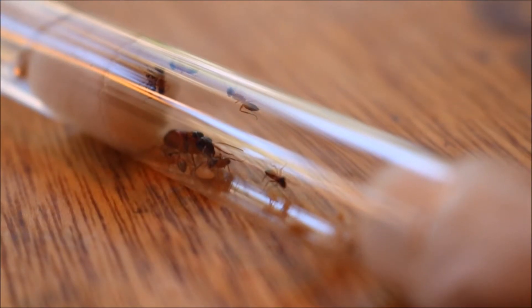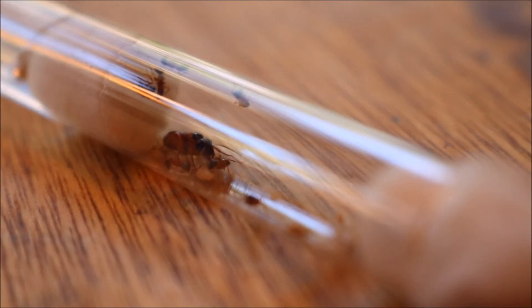Larger species such as Opisthopsis rufithorax ants — their pupae and larvae stage is covered by a cocoon.